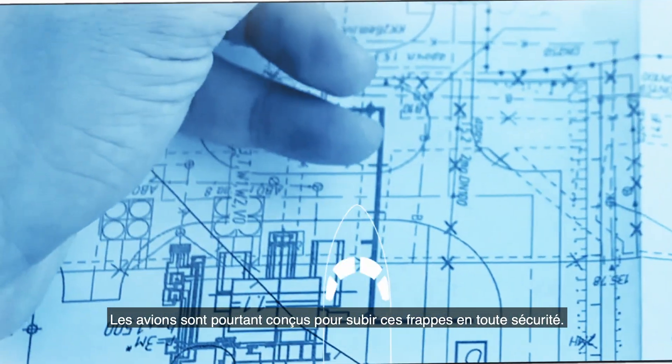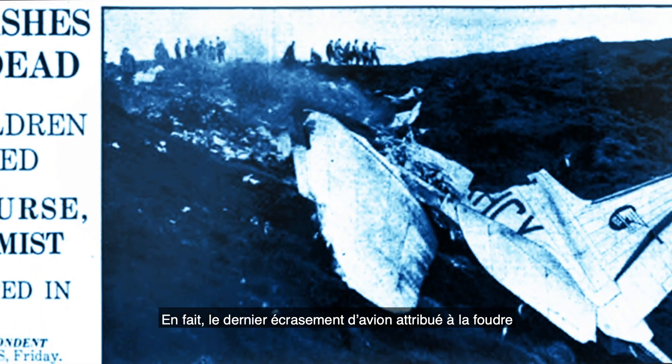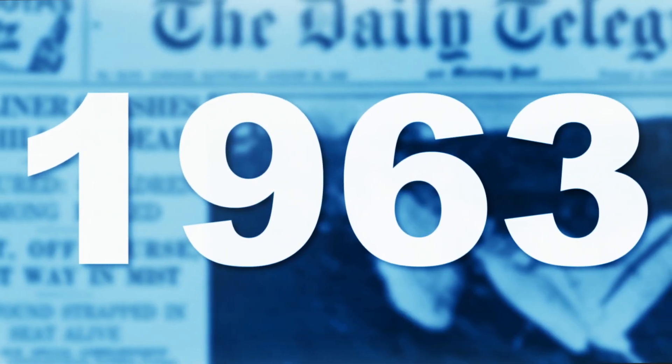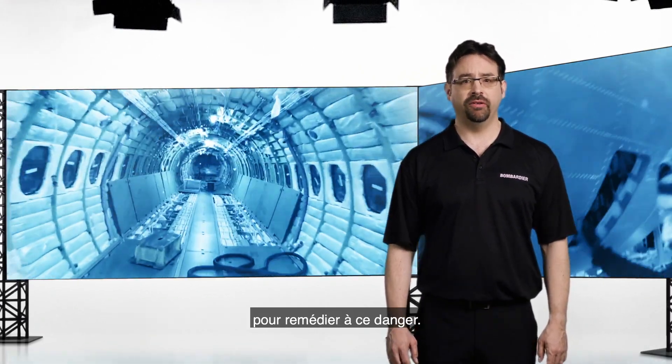Aircraft are designed to safely sustain such hits. Actually, the last crash that was attributed to lightning strikes dates back to the 1960s. Since then, new measures, new rules, and new technologies have been developed to address this potential danger.